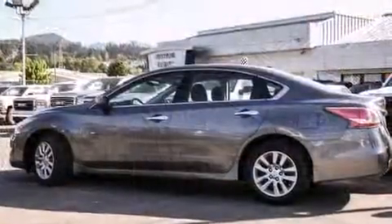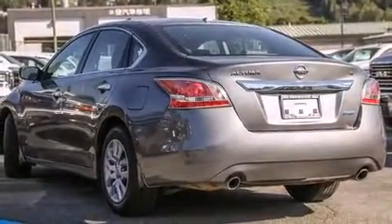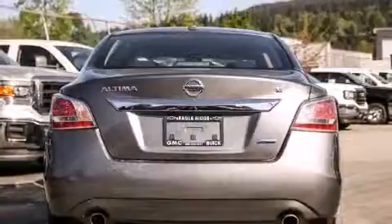All of the premium features expected of a Nissan are offered, including an outside temperature display, front fog lights, remote keyless entry, and a split-folding rear seat.